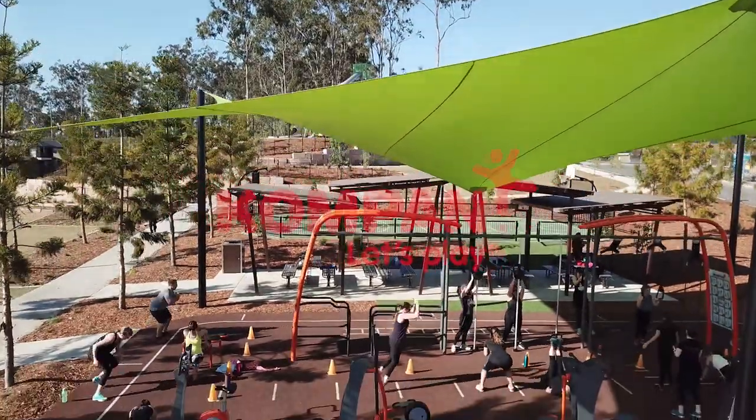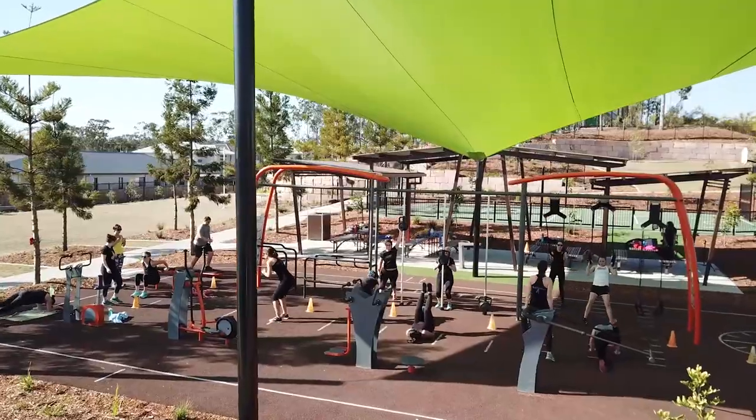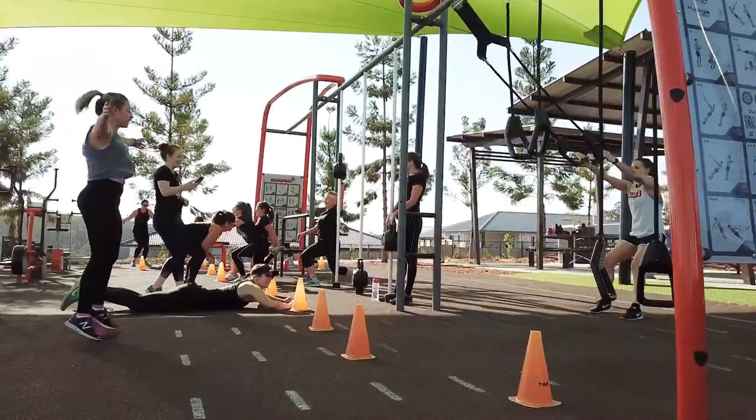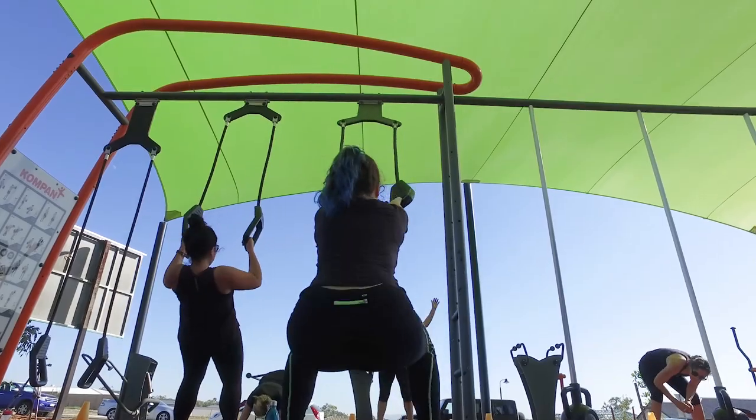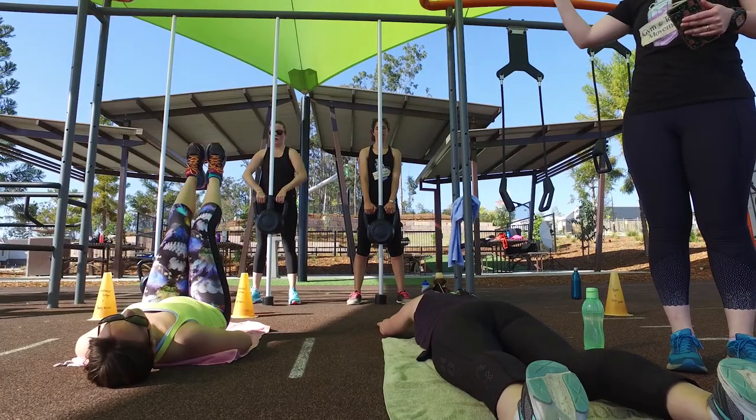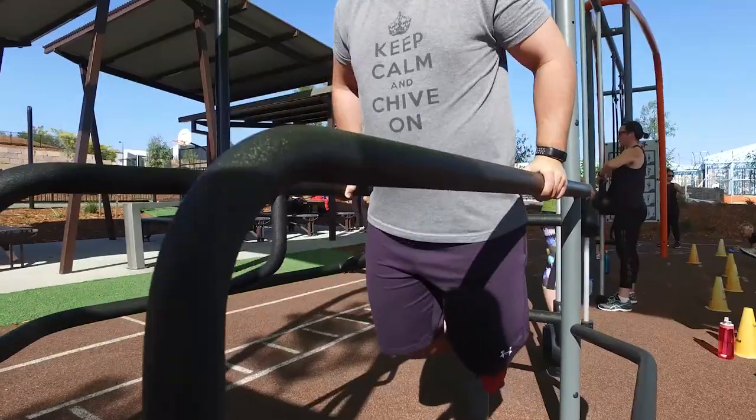In Brentwood Forest, southwest of Brisbane, Australia, the developer of a new city noticed that fitness boot camps began to appear in their older parks. Therefore, they built a dedicated outdoor gym area in Tucker Family Park with equipment from Compan.